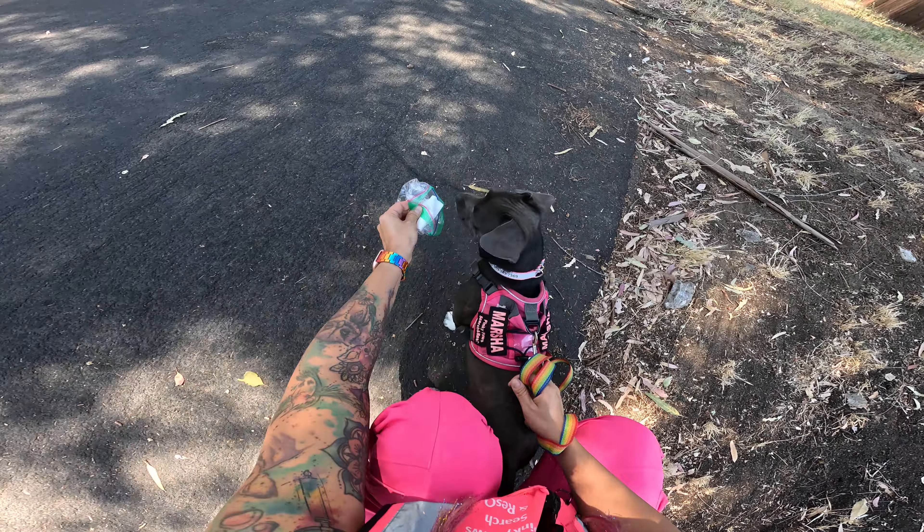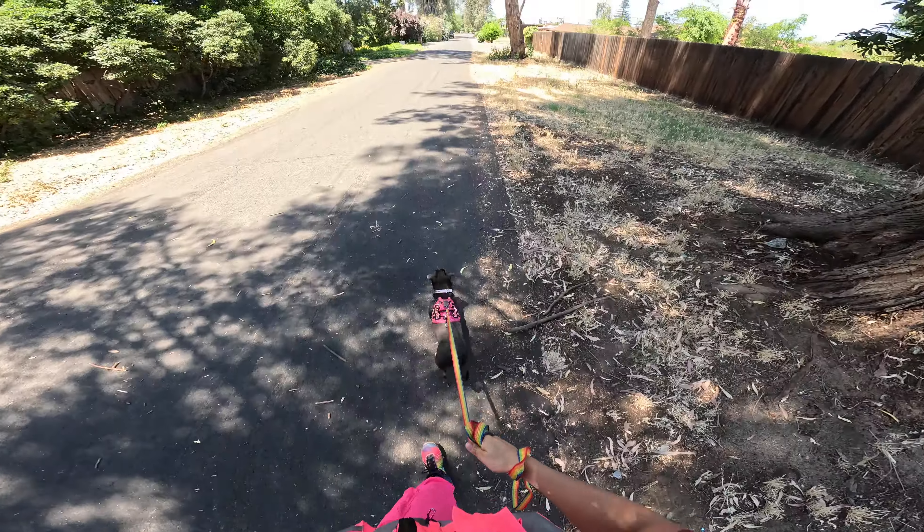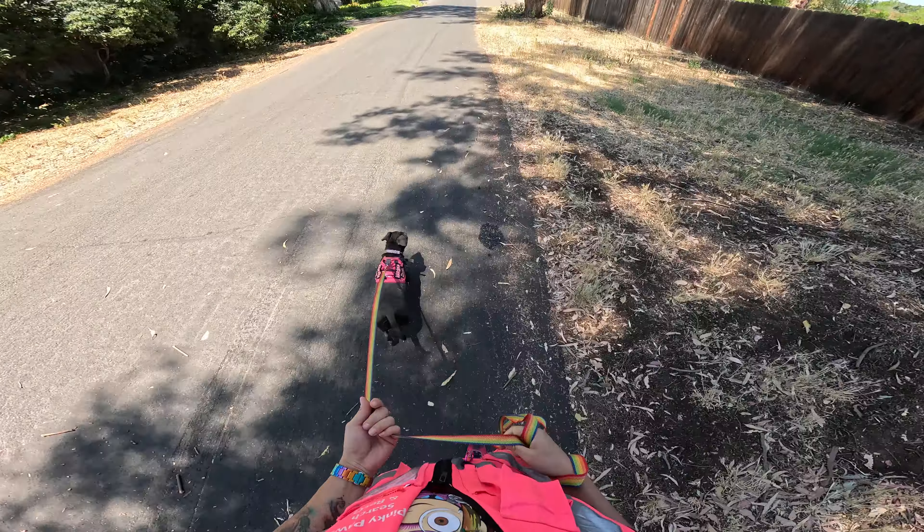Ready? Take a set. Search! I'm going to slow her down because it's kind of warm. Wind lane trails.